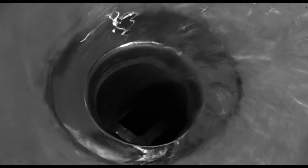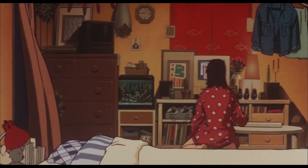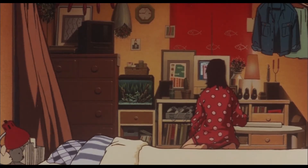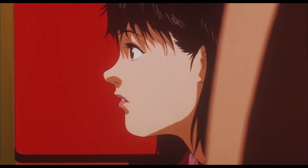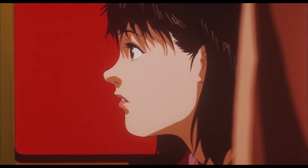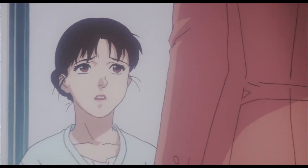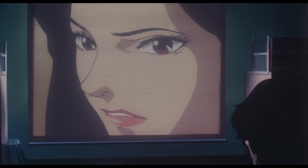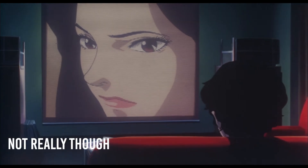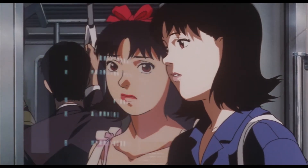Second, the match cut, where the visuals in one shot are matched by the following shot. And finally, the walk-by transition, as shown in this example. He also uses panning out of a television quite often, but it can be considered as a type of match cut. I will just refer to these cuts as special cuts for the sake of simplicity.